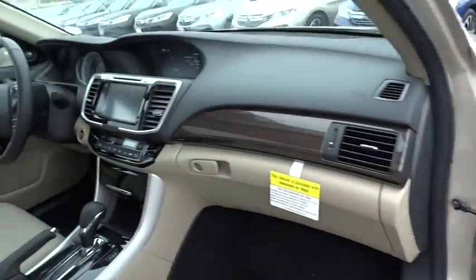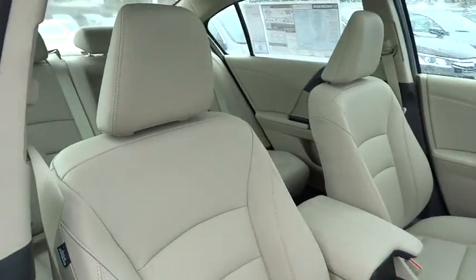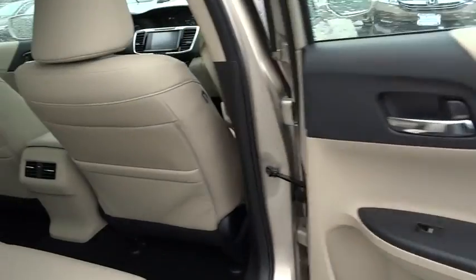Lane departure warning. Traction control. Steering wheel audio controls. Power passenger seat. Remote engine start. Navigation system. Stability control. Anti-lock braking system. Keyless entry. Backup camera. Moonroof. Bluetooth.